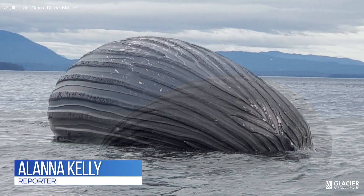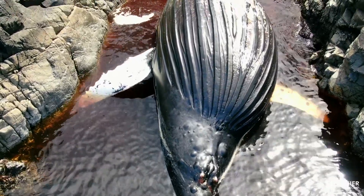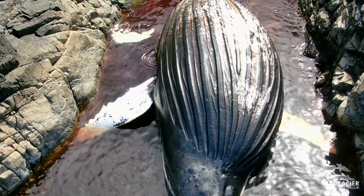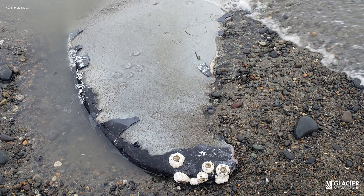A necropsy can try to solve the mystery of why these humpback whales are dying. If it's fresh, we can get lots of helpful information. You can get tissues, and internal organs are very important. Once it starts to decay, it's hard to determine what happened.